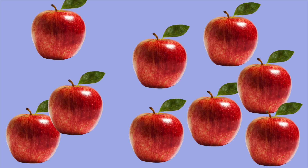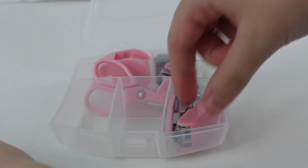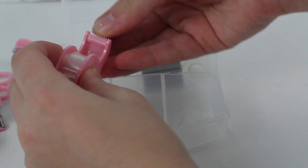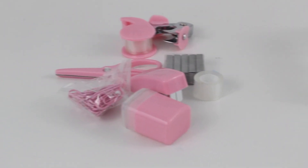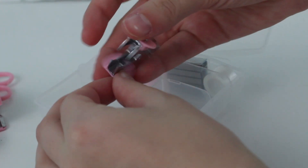My mom spotted this in the dollar section of Michael's - a little mini school supply set. It comes with a container and includes a mini stapler, mini paper clips, mini staple remover, miniature tape with refills, and a pencil sharpener. Not only can you display these in your dollhouse, but you can also use them for yourself - the staple remover is actually very useful since I don't own one.